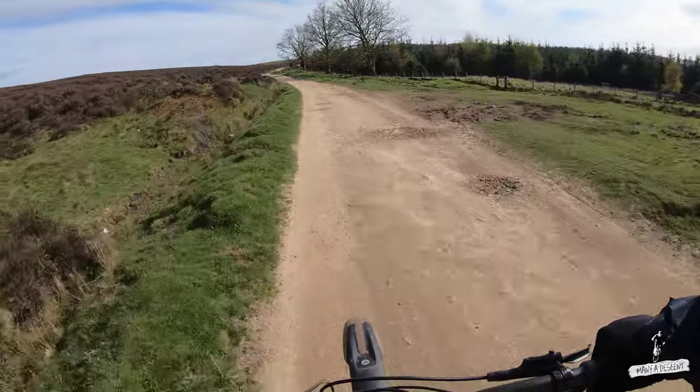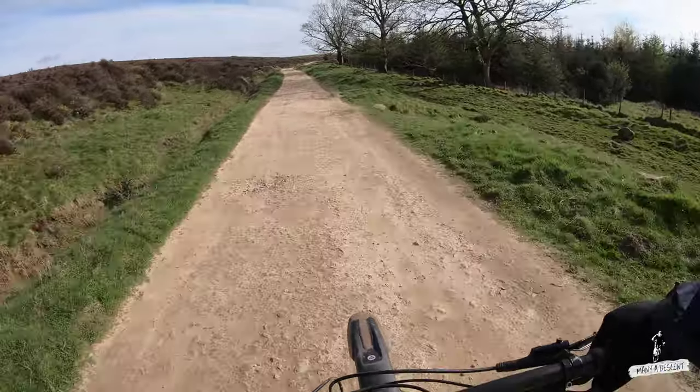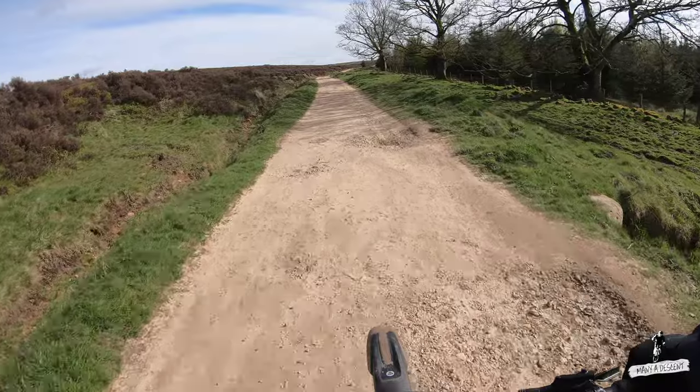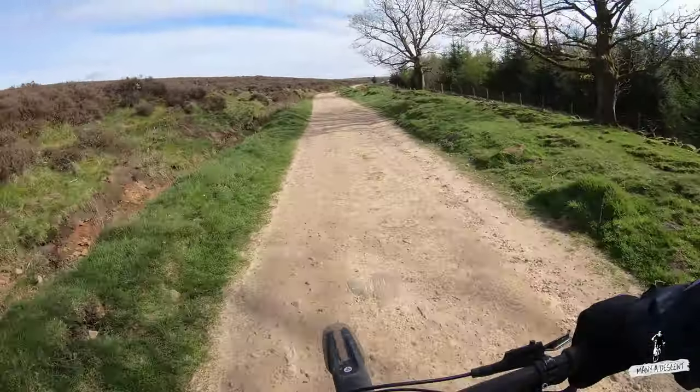Now then everybody, riding up on the North York Moors today. I'll just be going to ride at a place called Sheepwash, which is just a few miles from Osmotherley. Starting this ride off with a steady climb, and it's a tough climb as well.